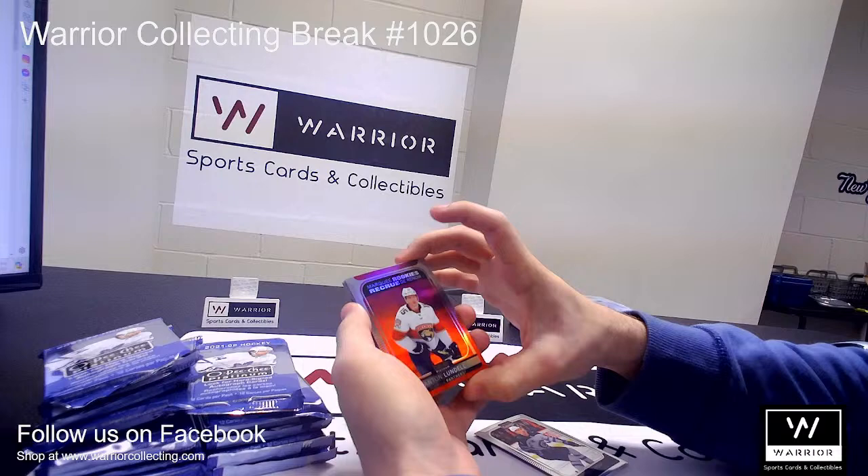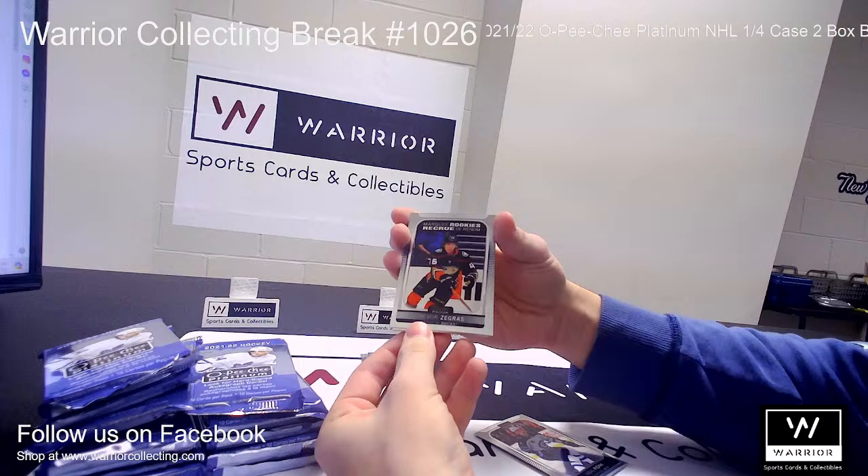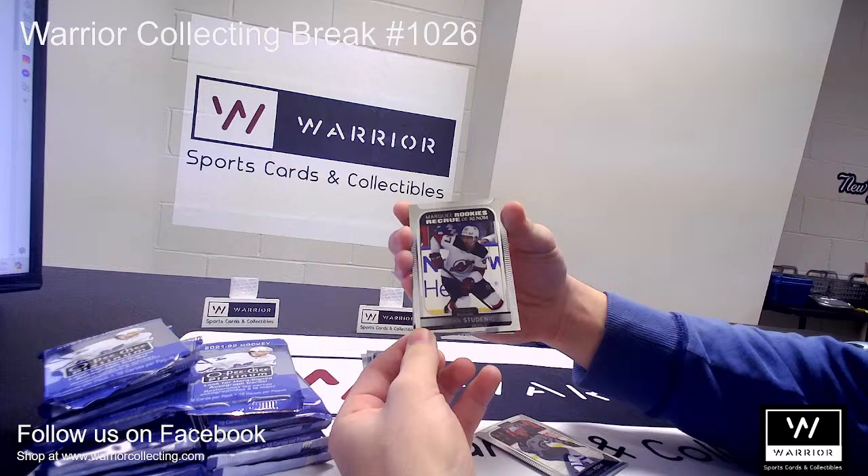We've got a Marquee Rookie Sunset for the Florida Panthers of Anton Lundell, and a rookie for the Ducks of Trevor Zegris, and another rookie for the Devils of Marian Studenac.